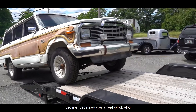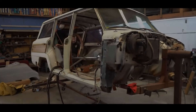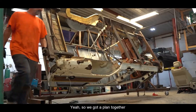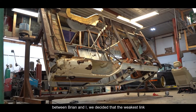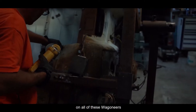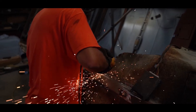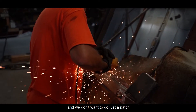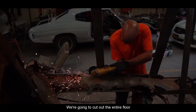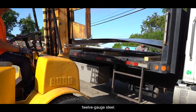Let me just show you a real quick shot of what it looks like right now. So we got a plan together between Brian and I — we decided that the weakest link on all of these Wagoneers is actually the floor. We don't want to do just a patch or a piece or a panel; we're going to cut out the entire floor. What we figured out is that we want to put in 12-gauge steel.